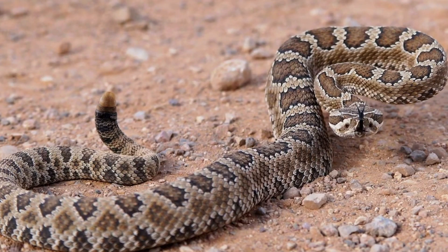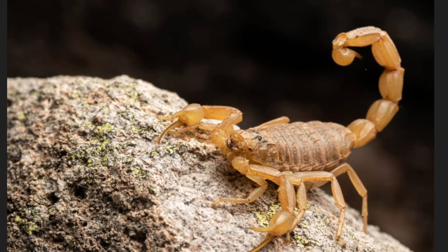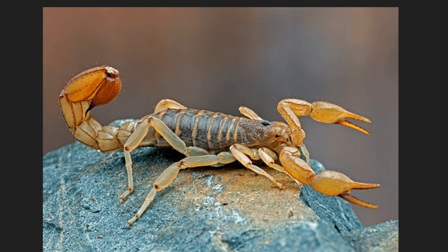Speaking of being able to harm a person, look at our next animal. Do you know what it's called? It's a scorpion! Scorpions are like nighttime ninjas of the desert because they only come out when it's dark. Scorpions are also super interesting because they use their pincers to catch prey. They have a giant stinger at the end of their tail that they also use to defend themselves and paralyze their food.